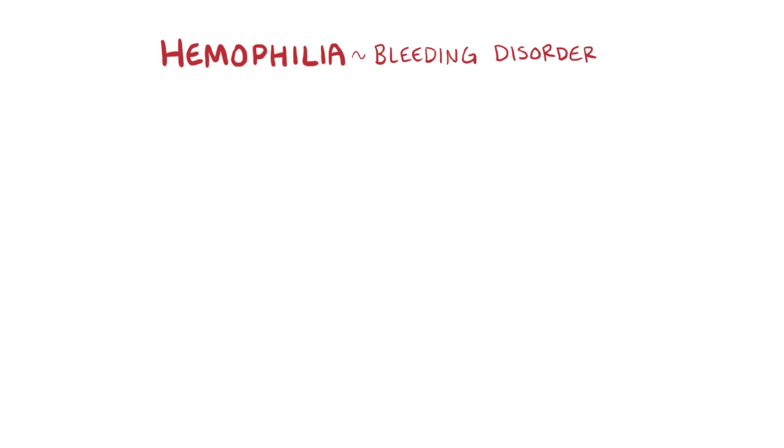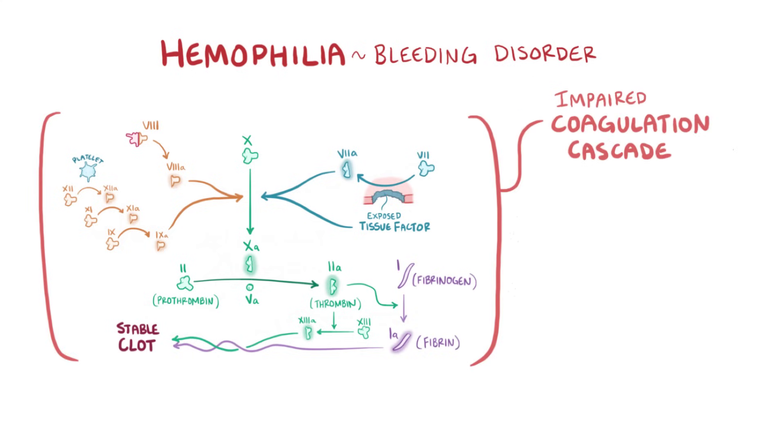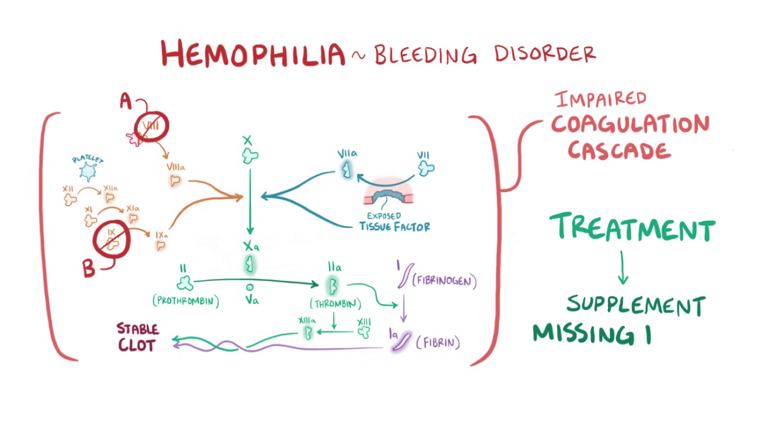As a quick recap, hemophilia is a bleeding disorder caused by an impaired coagulation cascade. Hemophilia A is caused by mutations in the genes for factor VIII, and B is caused by mutations in the genes for factor IX. These two are the most common genetic hemophilias and are both treated by supplementing the missing clotting factor.